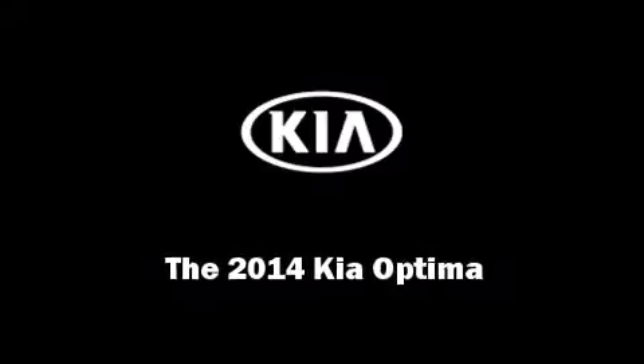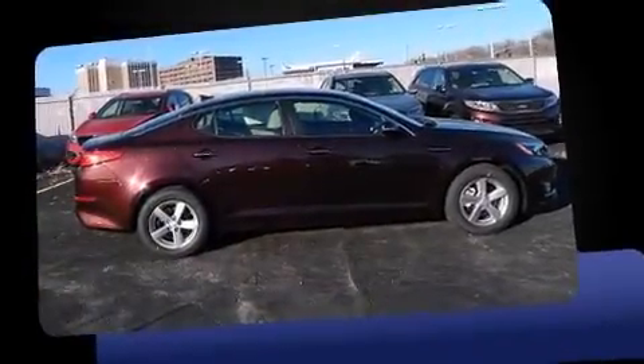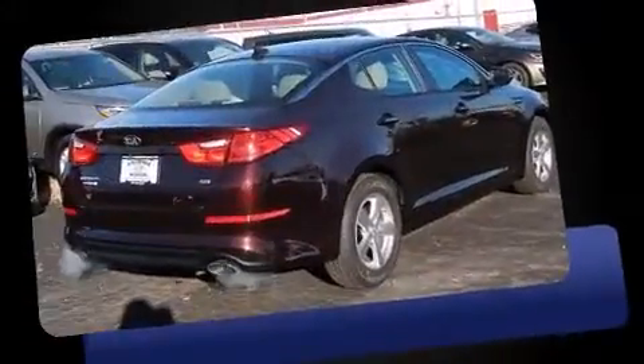Introducing the 2014 Kia Optima. This four-door, five-passenger sedan provides a satisfying ride for all passengers.